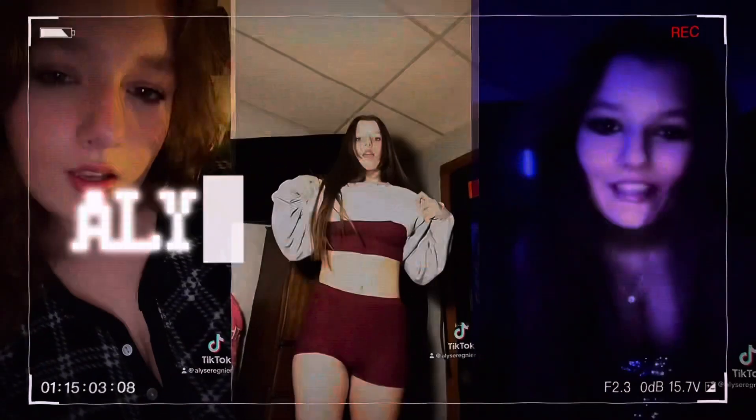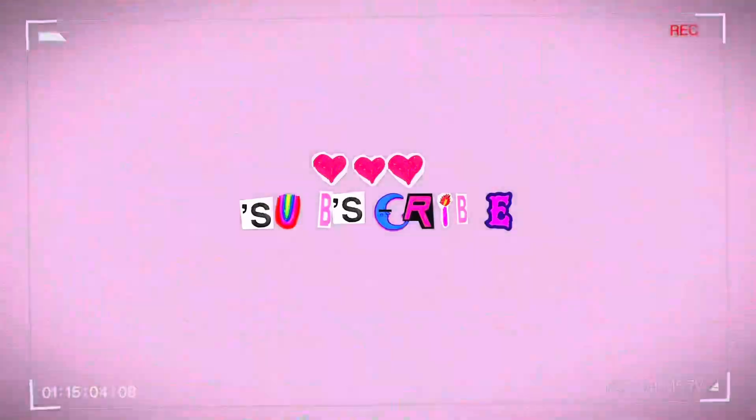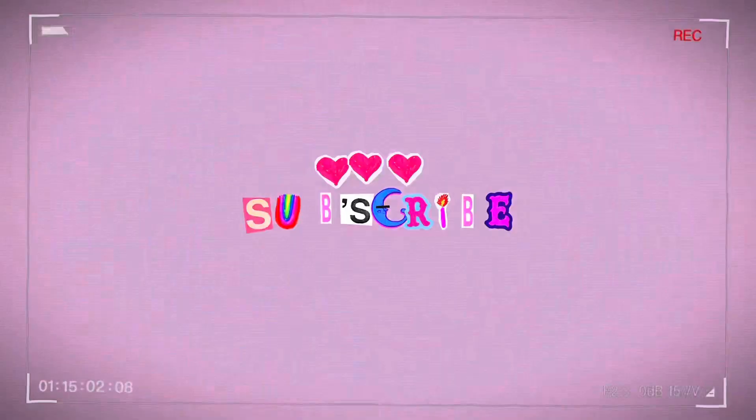Happy holidays everybody! It's me, Elise. If you're new here, thank you for clicking on my video. If you're a subscriber, welcome back — happy holidays! It's almost Christmas, which means we have to start planning our Christmas gifts. But don't even sweat it — I got you. I planned everything out, all you gotta do is watch. Let's talk affordable.